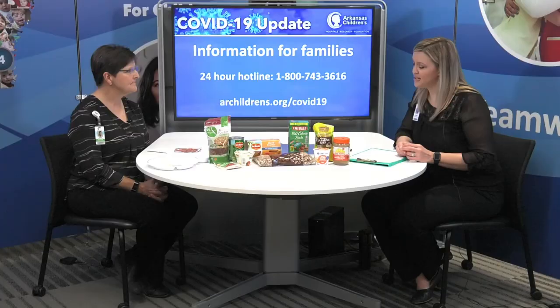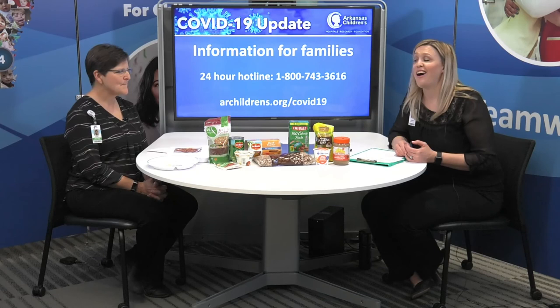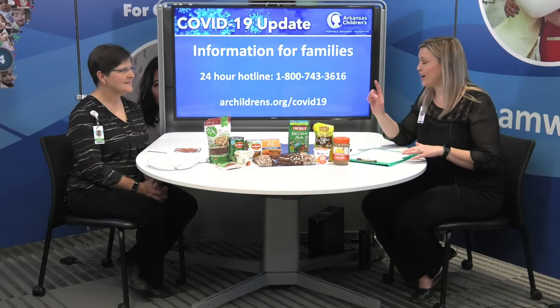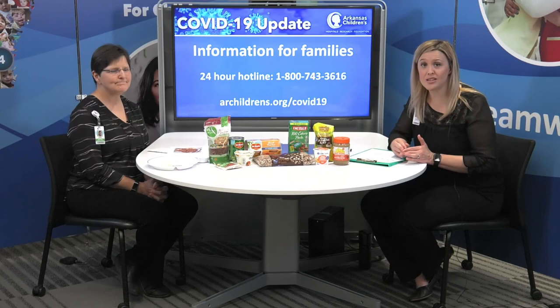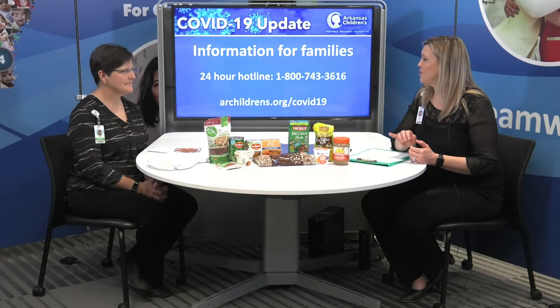We appreciate Susan's time and her healthy snack and meal tips. Jennifer commented that she loves the pinwheel idea — we'll make sure to include the recipe below. We also want to mention our 24-hour hotline, staffed with nurses 24/7. If you have any COVID-19 related questions or are concerned about the health of your child, call 1-800-743-3616. We also have information on our website. We'll be back this week and next with more Facebook Live ideas to keep your family healthy and safe. Thanks for watching.